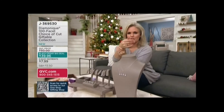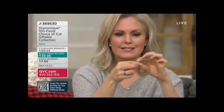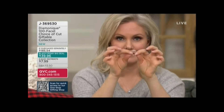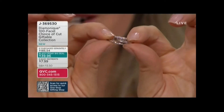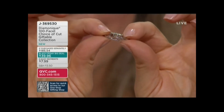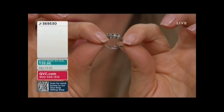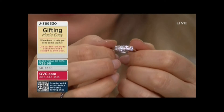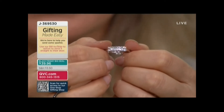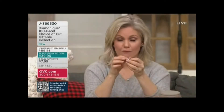And this ring, which I'll just show you real quick — you don't have to know the size of what they wear because it is adjustable. Still over sterling silver. This value is quite phenomenal. J369530 is your item number. This is an expiring offer. You get it all with a lifetime guarantee on those stones for a savings, again, of $145.